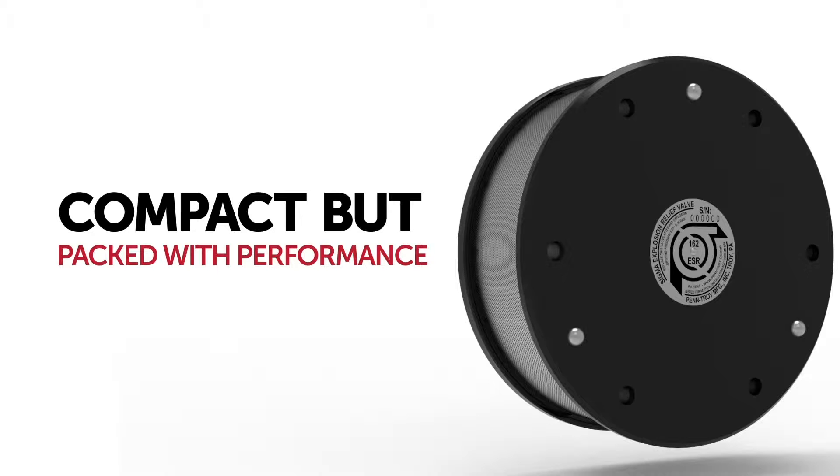It's compact and packed with performance. The major benefits of the Sigma valve are that it's smaller, which saves space, it's lighter weight, and the performance is better than any other valve on the market.